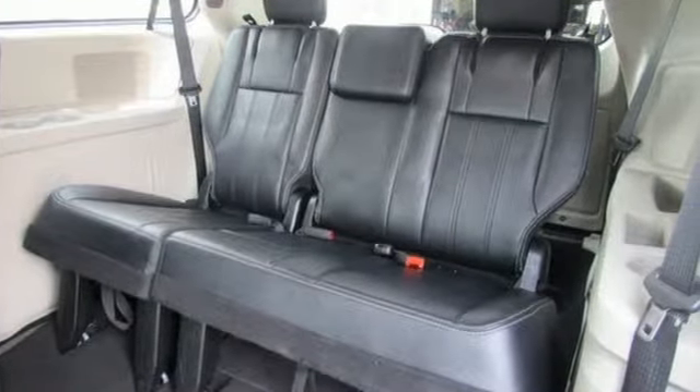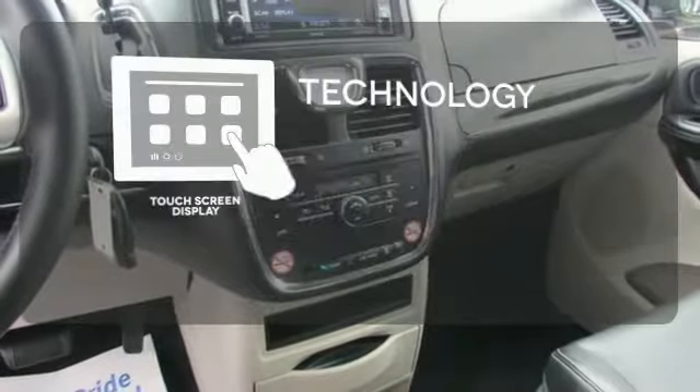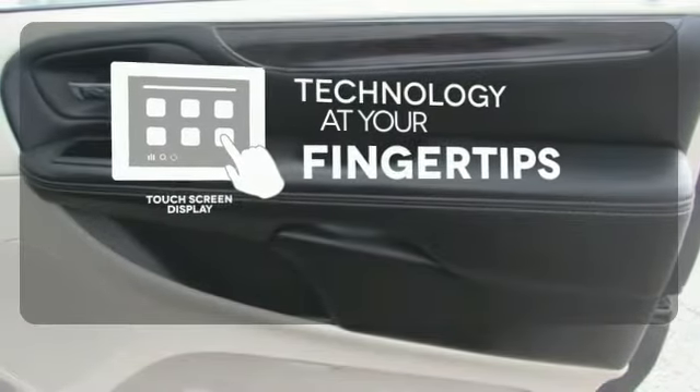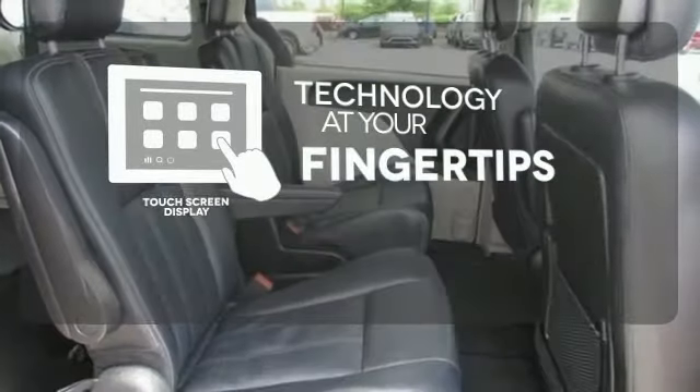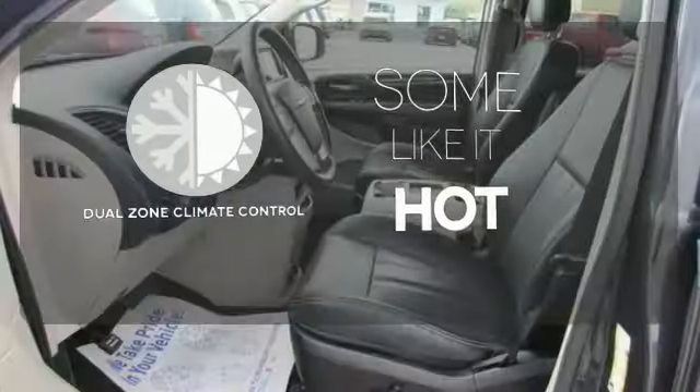Plus, enjoy true versatility with convenient stow-and-go seating. The touchscreen display adds to an already impressive interior design and puts technology at your fingertips. Dual-zone climate control lets you and your passenger pick a personal temperature.